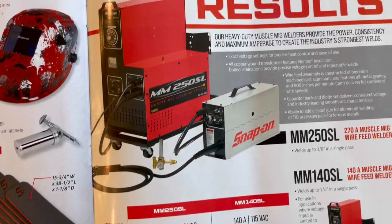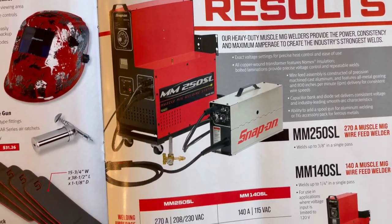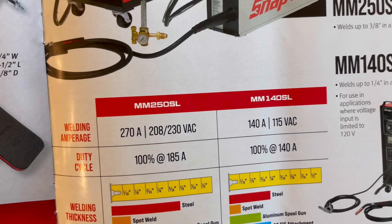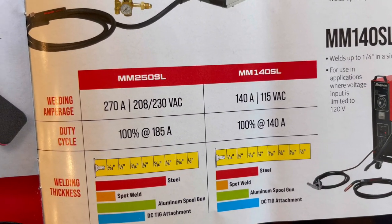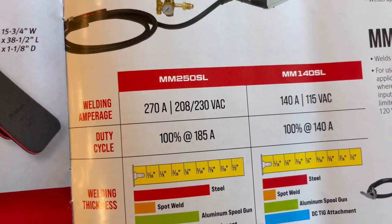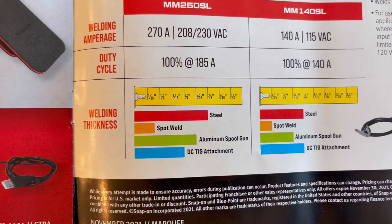Page 11: all the muscle you need, maximum results. Looks like we've got two different welders — the MM 250 SL and the MM 140 SL. The big boys don't put the price on there. You've got your amps, duty cycle, welding thicknesses listed.